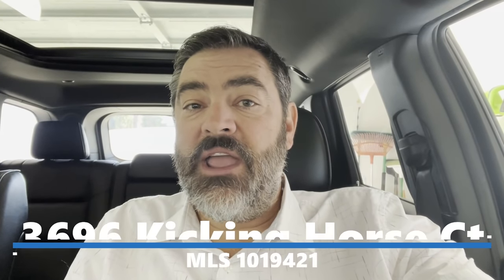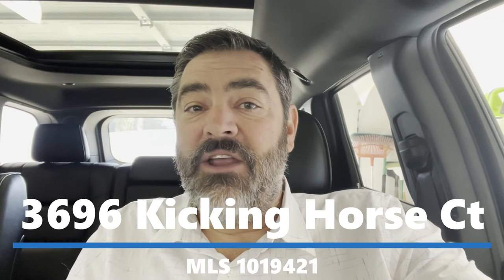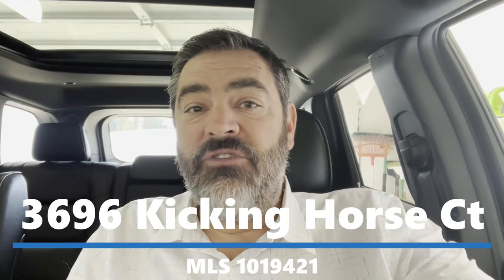Hey guys, it's Havasu Lou out in beautiful Lake Havasu. We're on our way to check out a listing for a client. It sits on almost one and a half acres. It's a nice custom luxury estate. It has two RV garages and two pools — yes, two pools. Hang out with us and check it out.